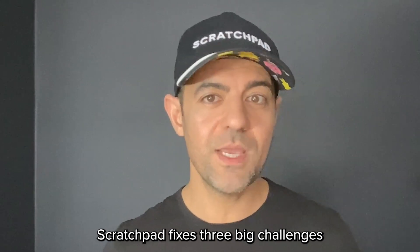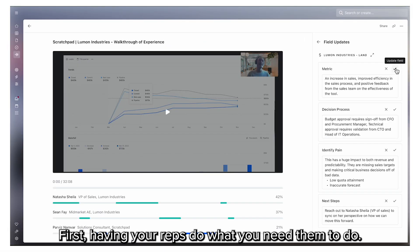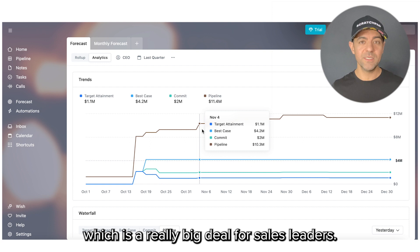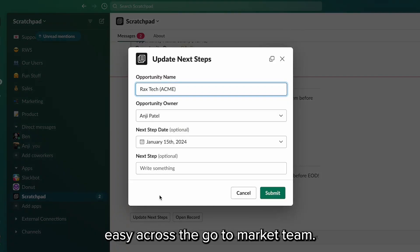Scratchpad fixes three big challenges sales organizations face. First, having your reps do what you need them to do. Second, visibility into what's changed — which is a really big deal for sales leaders. And three, making collaboration easy across the go-to-market team.